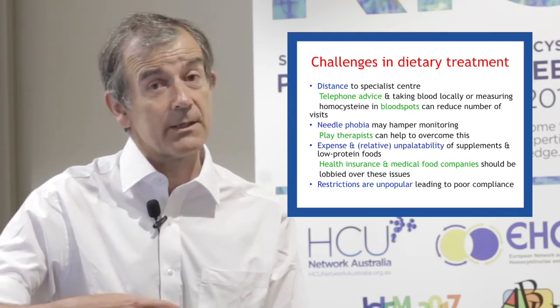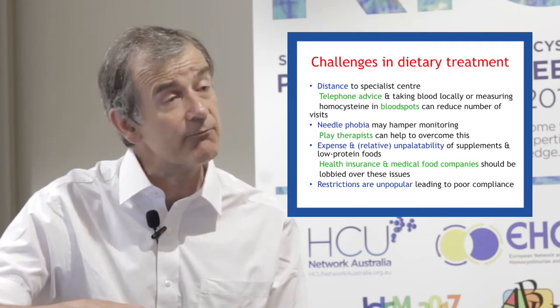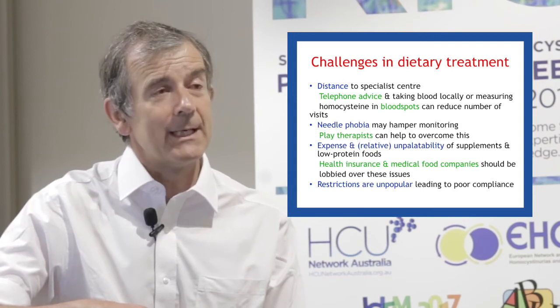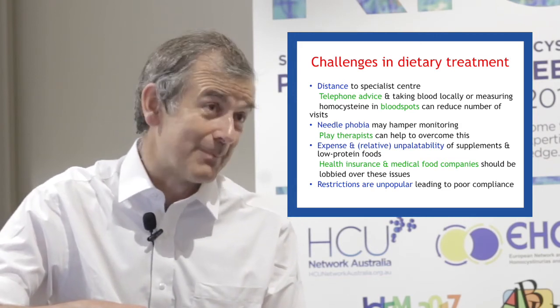The problem, of course, is that the number of patients with homocystinuria on dietary treatment is relatively small, and so much less work goes on in developing amino acid mixtures for these patients than for patients with PKU, which is considerably more common.